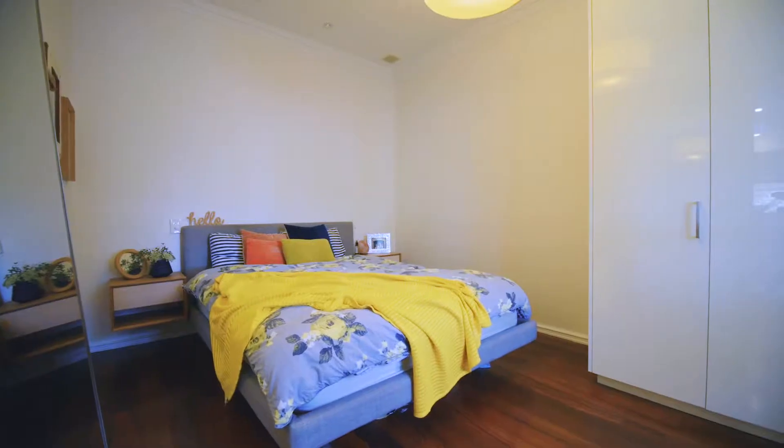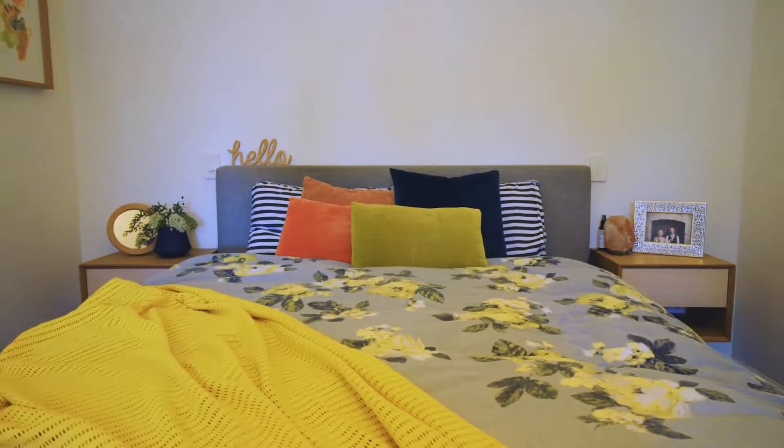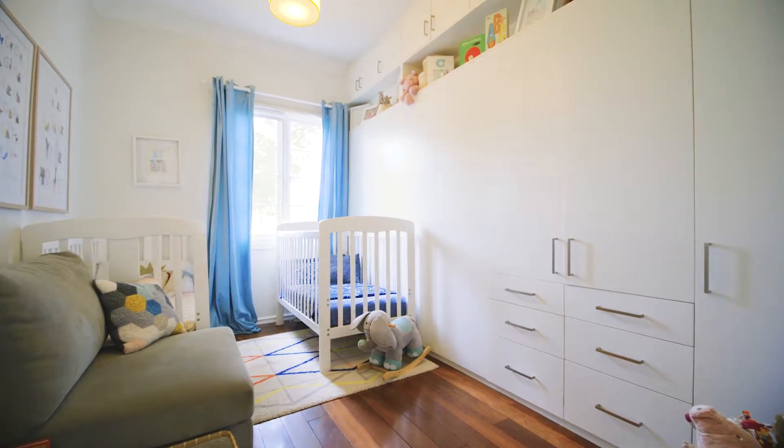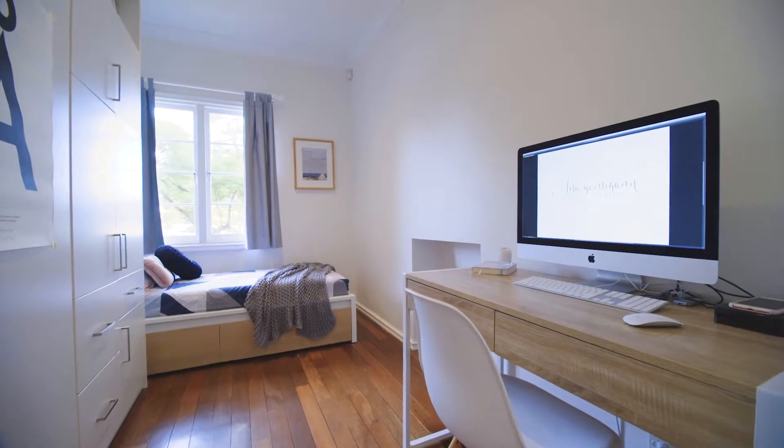With an open plan layout complemented by two outdoor living spaces, front and back, surrounded by mature trees, this weatherboard classic has been modernised for easy family living.